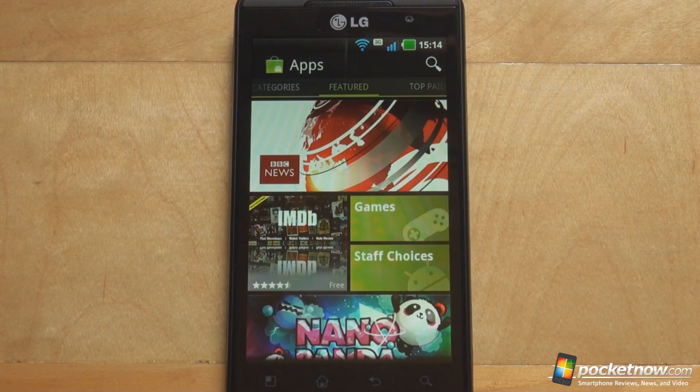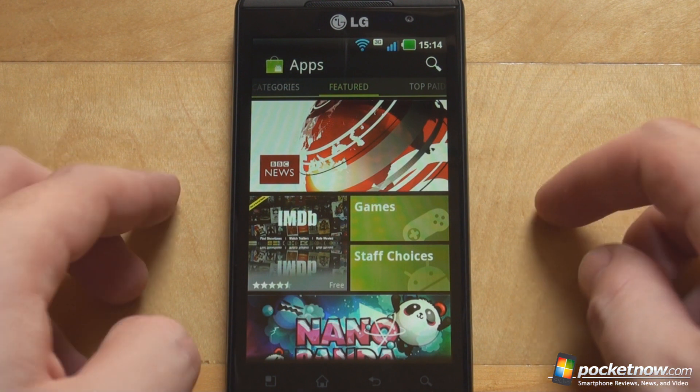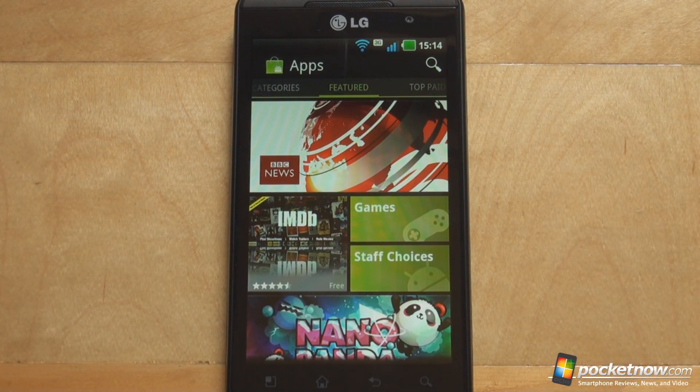The rollout process for the Android Market has already started and some users already have the Android Market installed, but if you are not that lucky you might have to wait a couple of weeks until the notification gets to your smartphone. Luckily, the Android Market APK file itself has been leaked to the internet and I'll post a link on how to get it. We got it, we installed it, we have it right here and we have to say it looks really good.